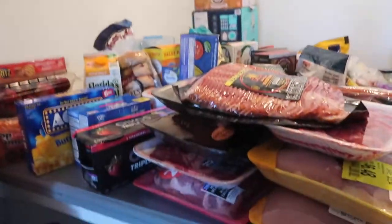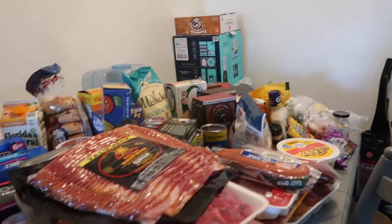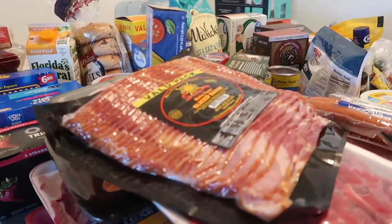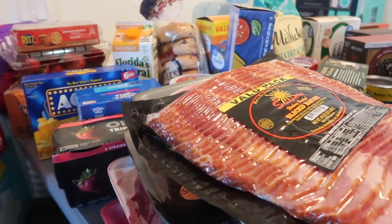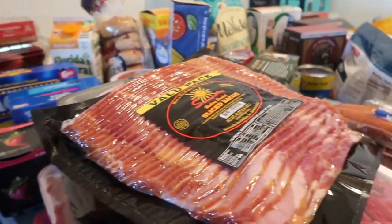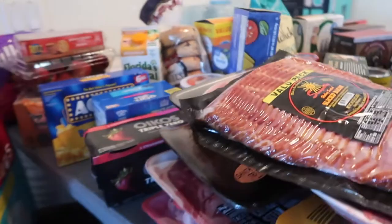We just got home from Walmart and we got a lot of stuff. I just want to share it with you guys because personally I love watching grocery hauls — I love seeing what people got, food ideas, dinner inspiration and stuff like that. So let's start!